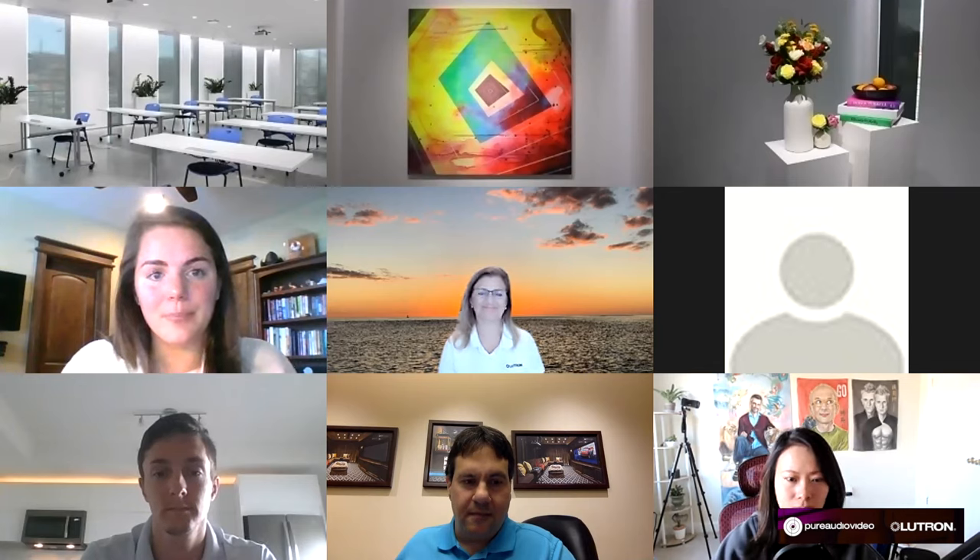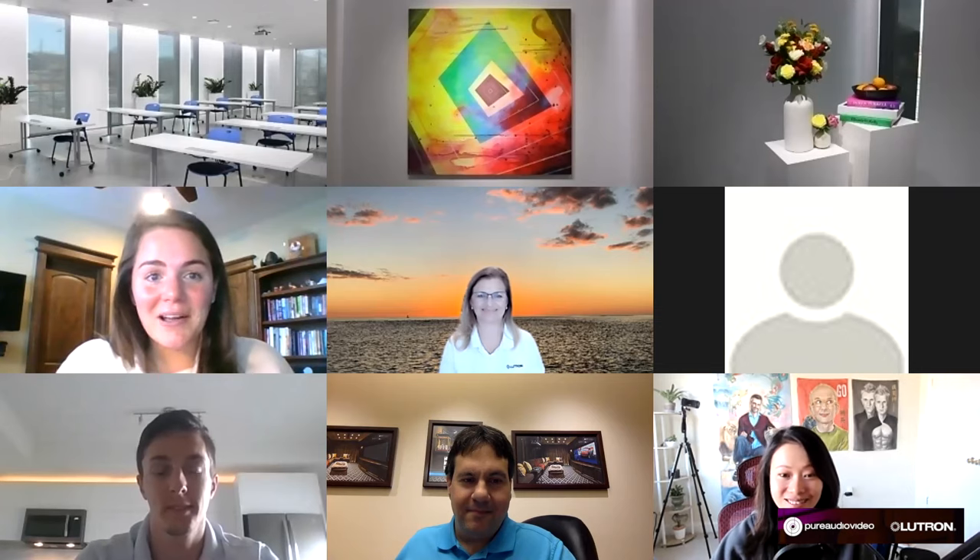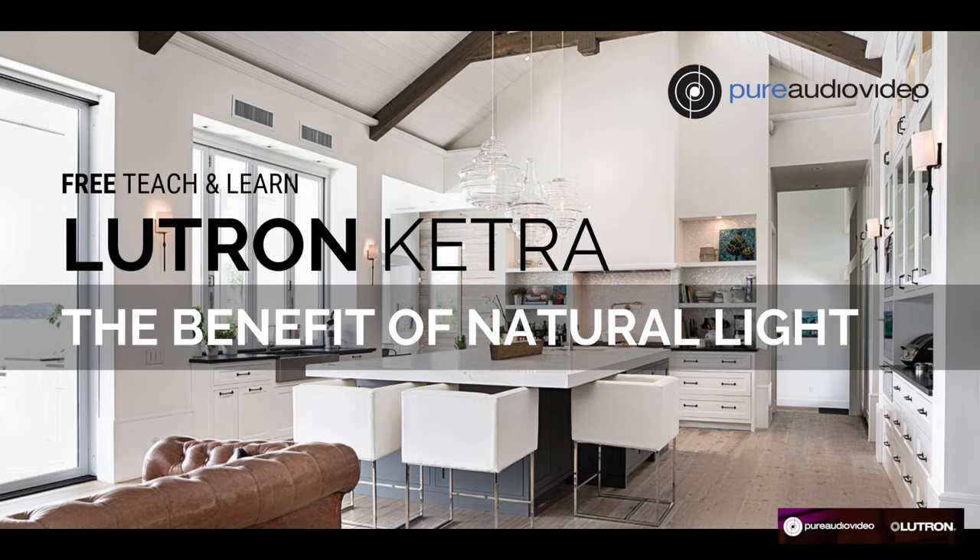Thank you so much — I really appreciate you all taking the time to learn more about Ketra. As you can tell I bleed blue — I love Ketra and I love Lutron. Thank you so much Becca for your expertise; we always appreciate your tours and your expertise.